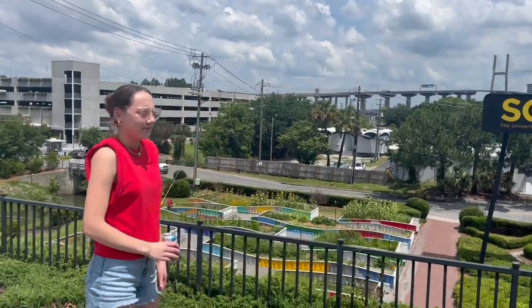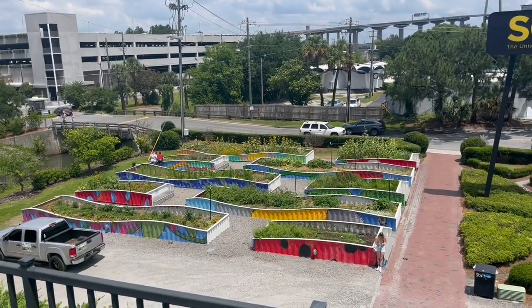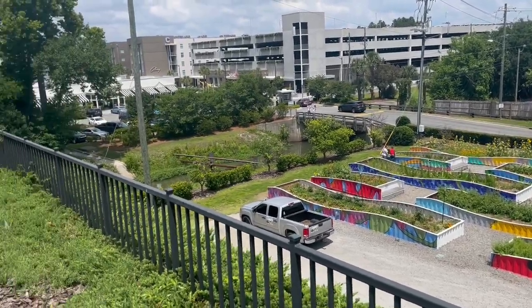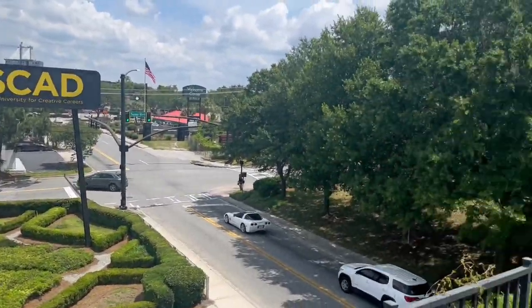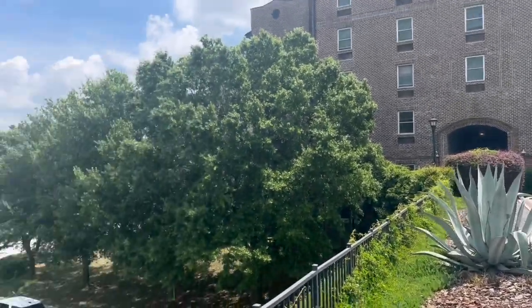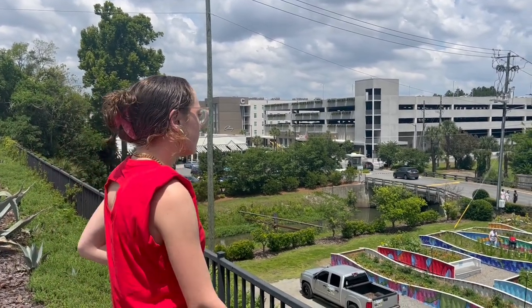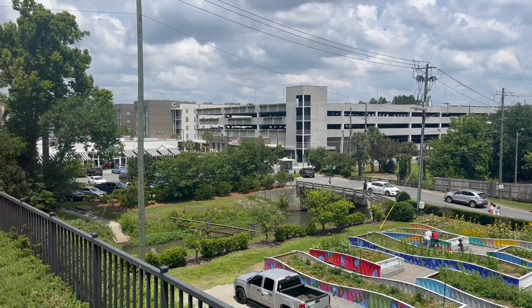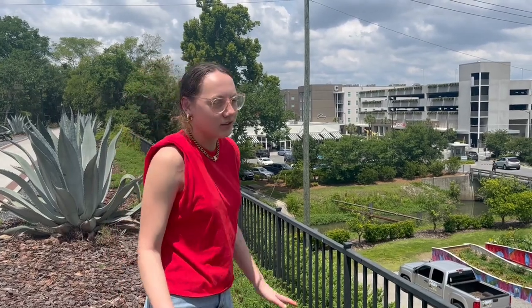This is the SCAD bridge - the Turner bridge as people call it. The mail room is actually right under us under this bridge section. That's the community garden that SCAD Serve takes care of - you can pick stuff from there, they have plants and flowers. Looking back, that's Turner and that's the parking garage where you have to park if you live in Turner. Whether you live in the Hive or Turner you have to park in that garage, which is a little inconvenient.